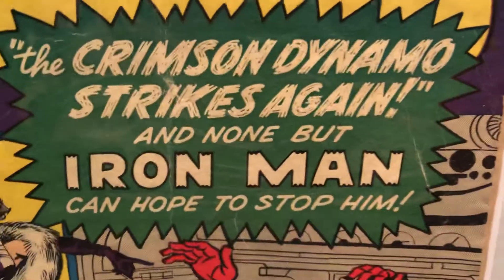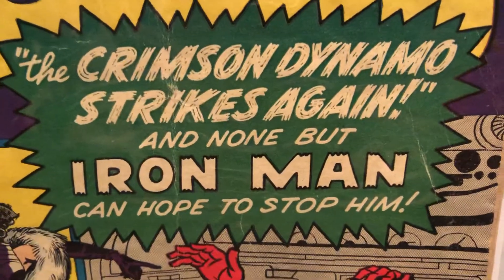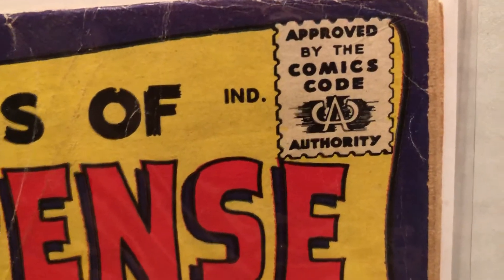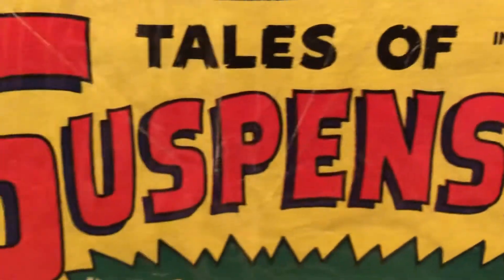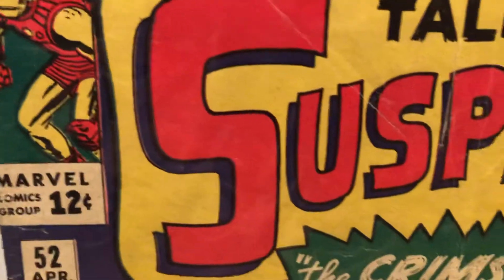There's one of Stan Lee's blurbs, as they call them — the cover ballyhoo to make you buy it. And the ubiquitous Comic Code Authority stamp. You can see this one's just in good shape, not anywhere near excellent shape.